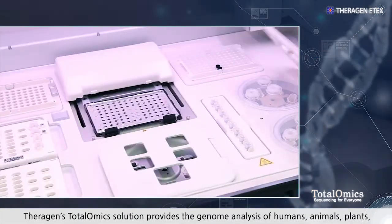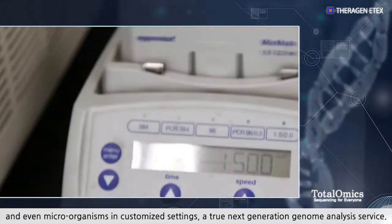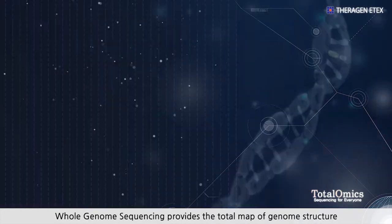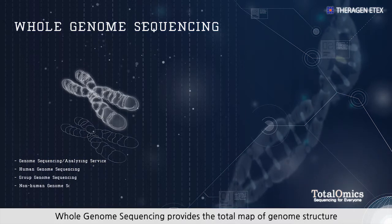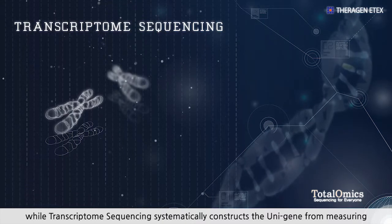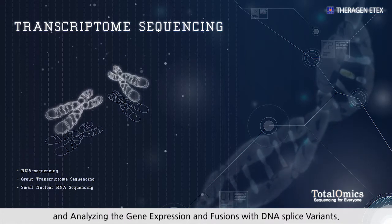Terrigen's Totalomics solution provides genome analysis of humans, animals, plants, and even microorganisms in customized settings — a true next-generation genome analysis service. Whole Genome Sequencing provides the total map of genome structure by analyzing fully-sequenced genomes, while Transcriptome Sequencing systematically constructs the unigene from measuring and analyzing gene expression and fusions with DNA splice variants.